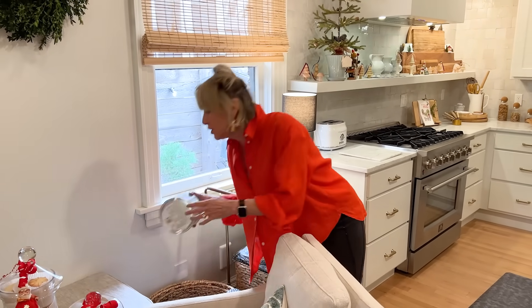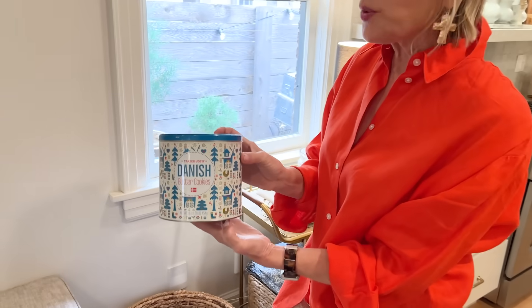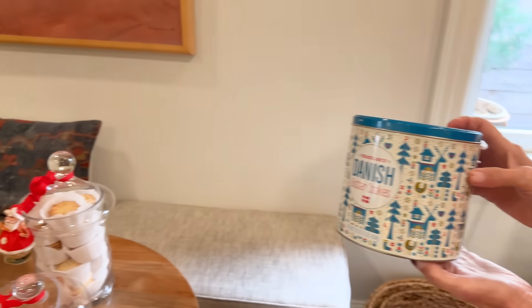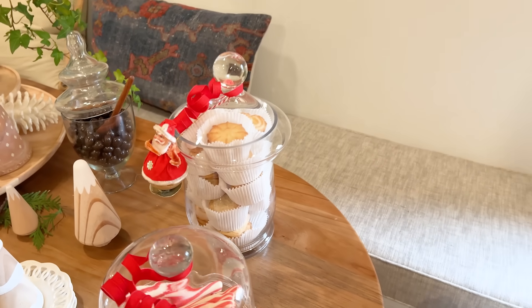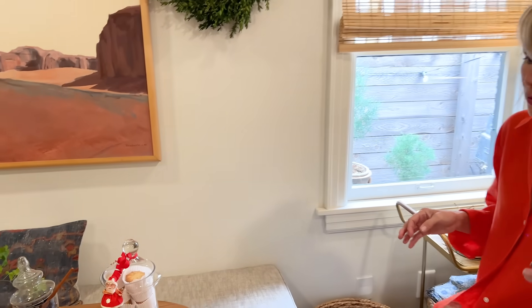It was one of those wonderful things when the Danish butter cookies from Trader Joe's perfectly fit into that container. I loved the little fluted cups that they came in - it adds a different texture and a different dimension to the scene. It's a little bit more old-fashioned, and it speaks to the kids.